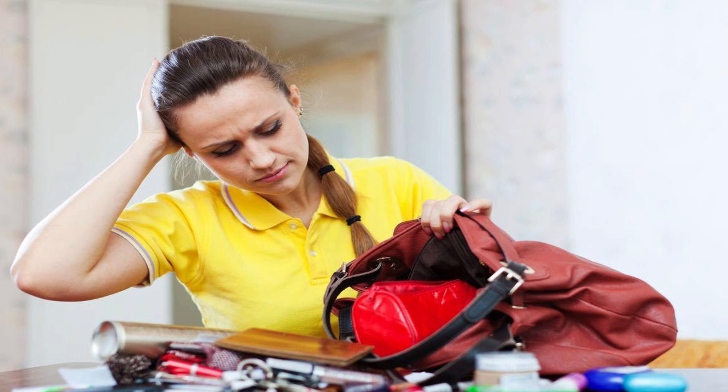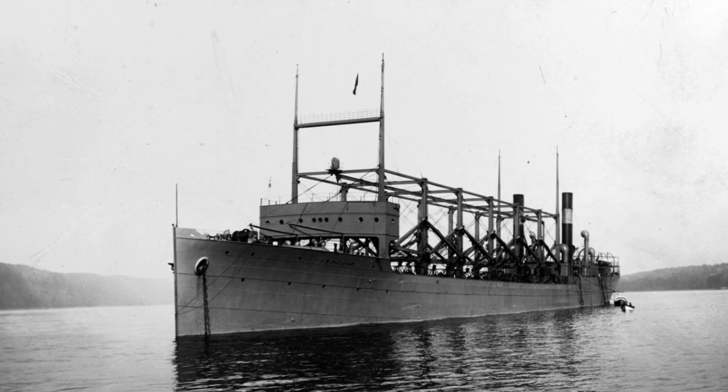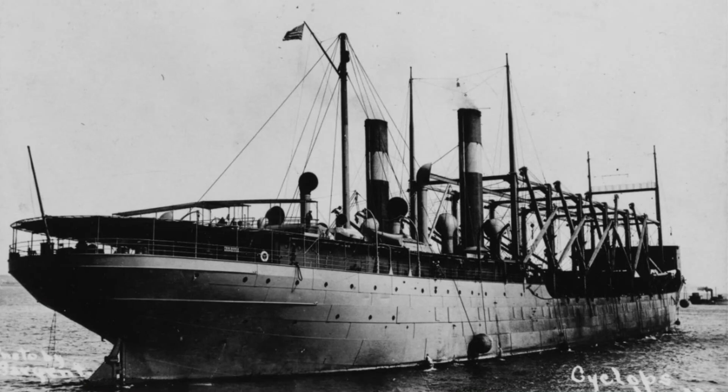Losing things is annoying and makes us feel stupid, but at least you didn't lose a 19,000-long-ton, 542-foot-long bulk cargo ship. Come to think of it, it would take a very large couch cushion to make such a mistake. The USS Cyclops was a Proteus-class collier built for and lost by the U.S. Navy around March 4, 1918 — exactly 98 years before the release of Zootopia in theaters.